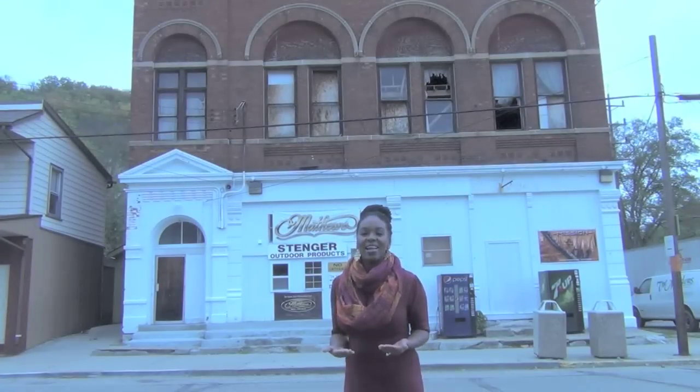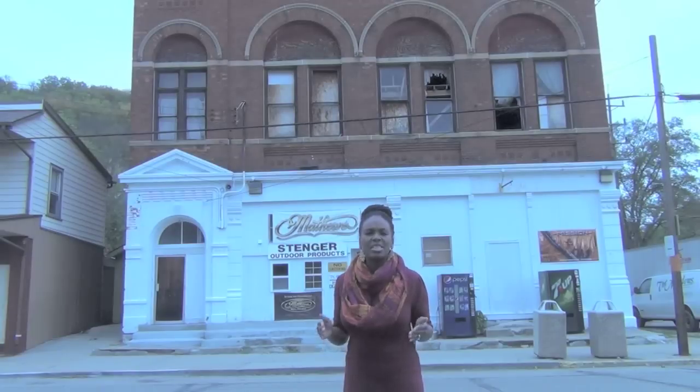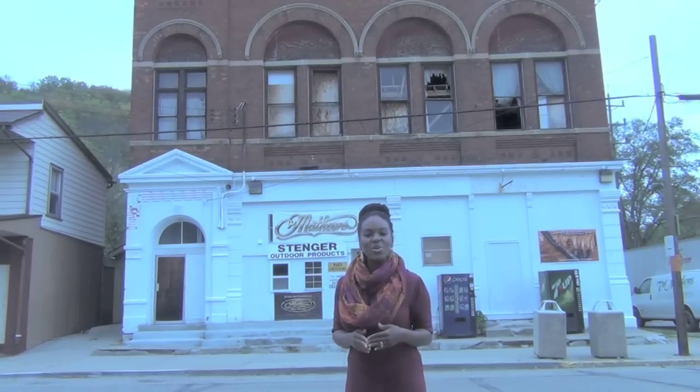Hi, everyone. I'm Danielle, and welcome to another edition of History in Your Own Backyard. Today, we're in the beautiful village of Addison, Ohio, and we'll be taking a look at the largest building in the village, which is better known as The Bricks. Come on in. I'll show you around.